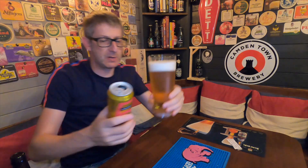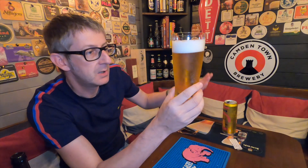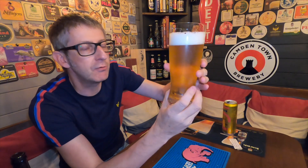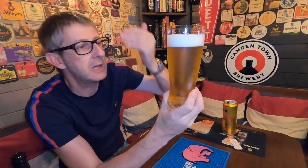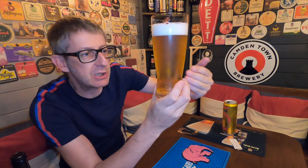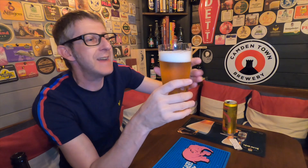First impressions — it's a great pour, really. Plenty of carbonation, and bearing in mind this is a non-nucleated glass, that's the carbonation in the beer itself. It's clear, straw colored, and has a lovely beautiful two-finger white frothy head. Let's get the aromas.